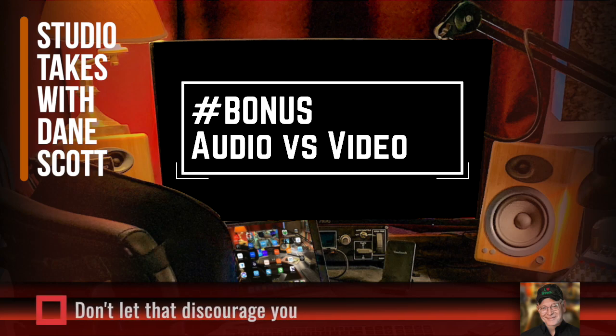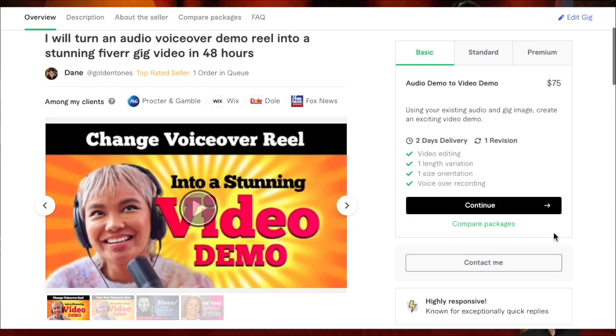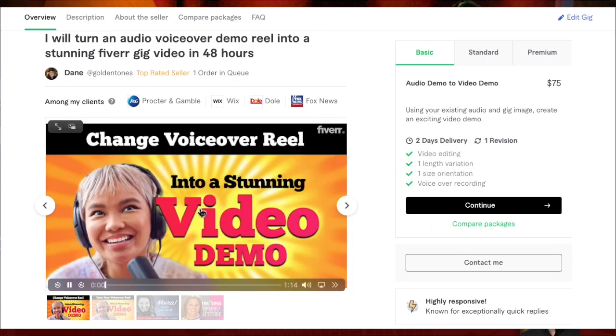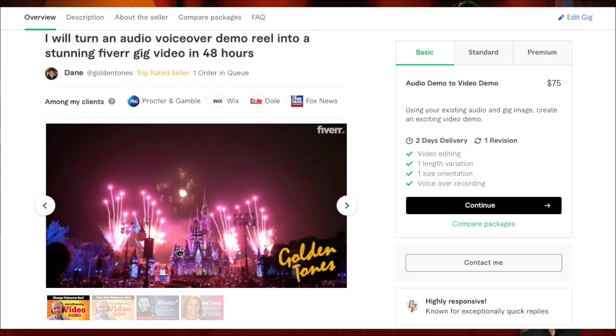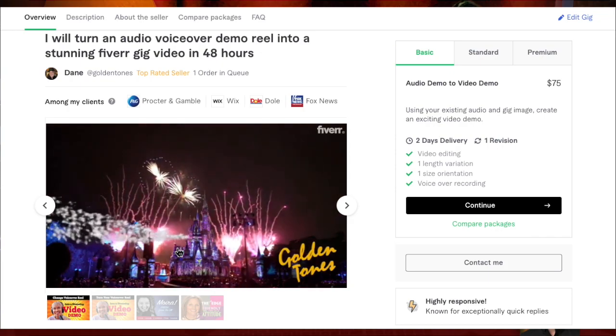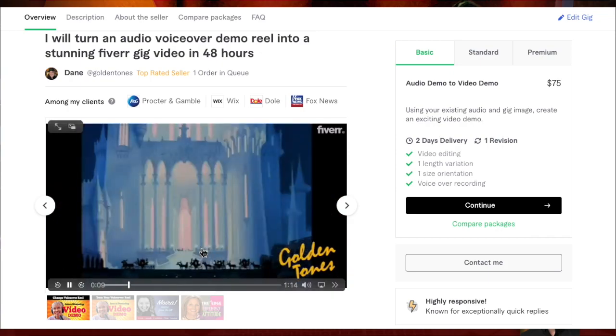If you're audio-only so far, even if the audio demo is great, consider turning it into a video. Before you throw in the towel because you're not a video producer or don't feel you have the budget — there are websites where you can hire this done for about $375. I kind of hate the idea of people spending even that much, so I created a Fiverr gig where I'm doing it for $75, and since the gig is brand new I'm cutting that in half — $37.50.